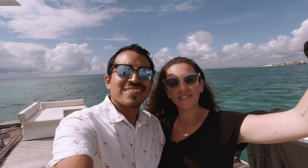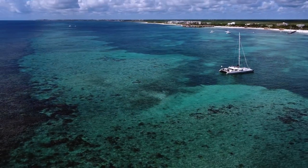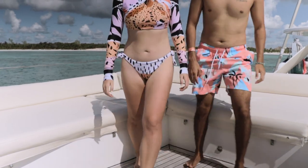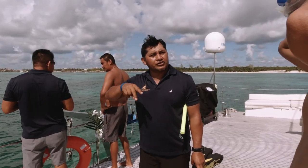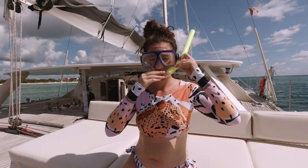It looks like we're getting really lucky with the weather — the sun has come out. I believe we're over the reef now, so we're going to be hopping in the water real soon. Some areas are very, very shallow, so just avoid standing over the coral and try to float at all times.